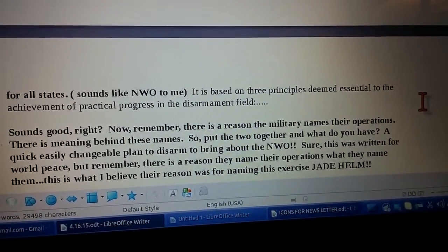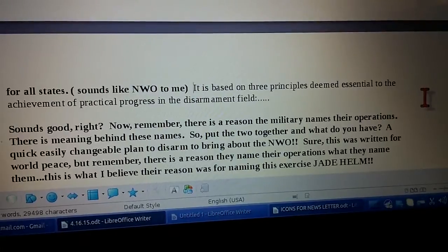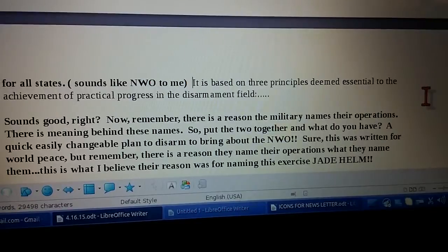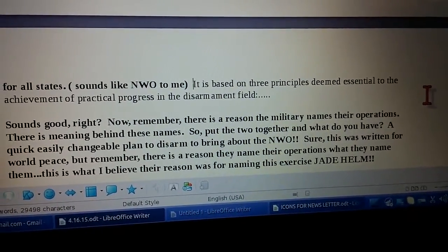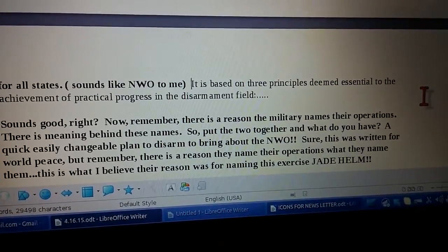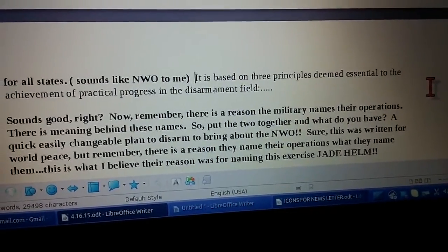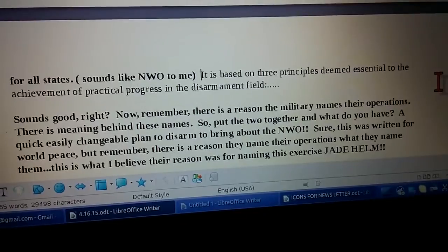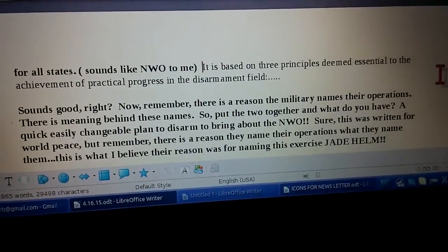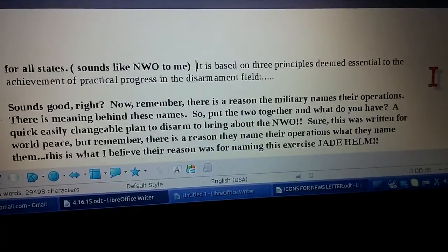So when you put the flexibility of Jade together with Helm's disarmament for a peaceful new world order, then we can see what Jade Helm 15 means. Jade is flexible — from state to state the terrain is going to be different, the geology is going to be different, the people are going to be different, the circumstances are going to be different. So this Jade program can keep the troops that are invading these states flexible and still keep to the main plan. And then Helm is about disarming the people to keep the peace. Put those two together and you've got Jade Helm, and 15 is for the year 2015.